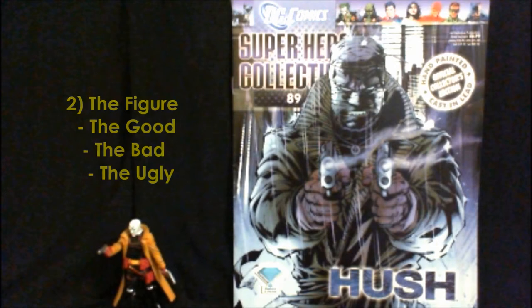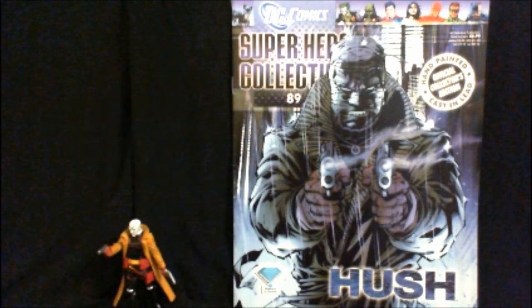This figure is another one that took me by surprise — I actually really like it. I hope you do too. Issue number 89 of the DC Comics Superhero Collection by Eagle Moss: Hush.